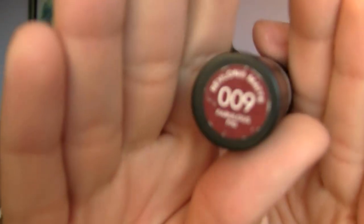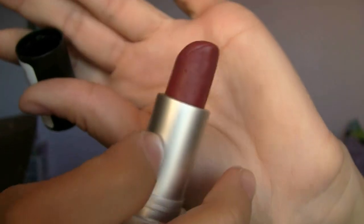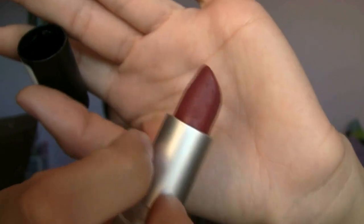Next I have my Revlon lipstick in the color 009 Fabulous Fig. This is a matte lipstick and I love this color — it's a really dark, almost burgundy color. I have it on right now. So that is it for my makeup products.